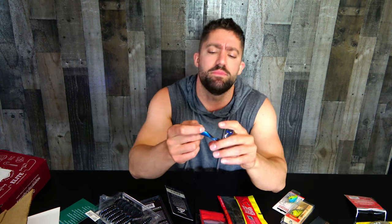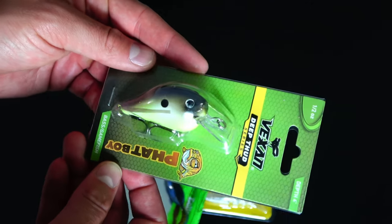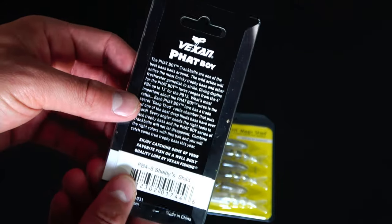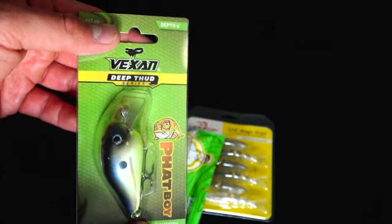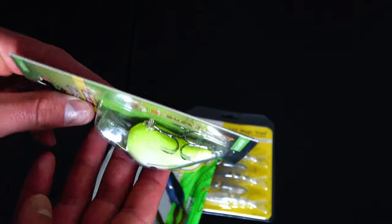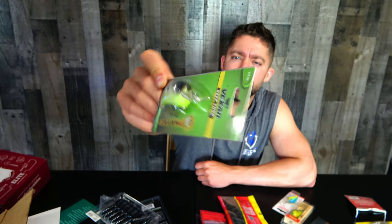This is the blue craw color, three and a half inch, eight pack. The Vexen Deep Thud Series Fat Boy. It looks like a square bill. It is definitely the Fat Boy — very fat lure for being so short. The color is called Shelby's Shad. Never heard of it. Not sure what to say.